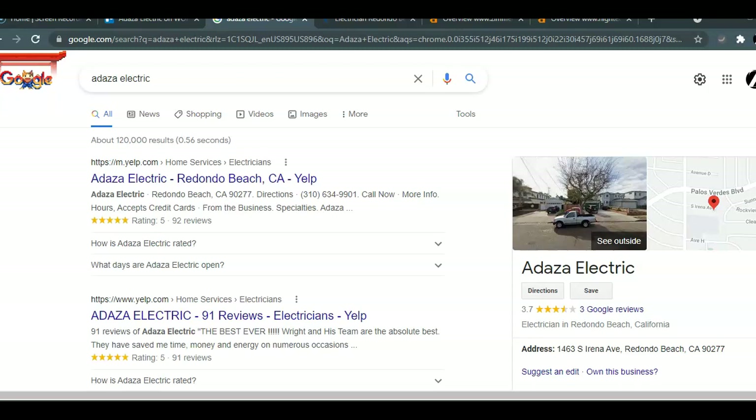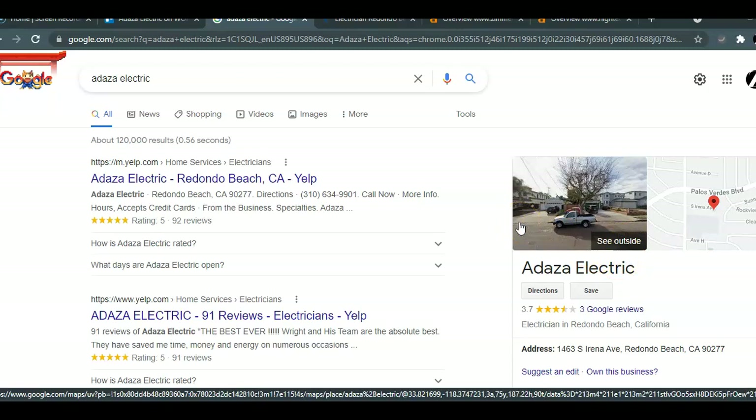It looks like you may be getting most of your leads from Yelp, and I see that you also have your GMB or Google My Business listing. So I'm going to focus on what we would do if we were to build your website for you so that it is fully optimized, and this would be considered on-site optimization.